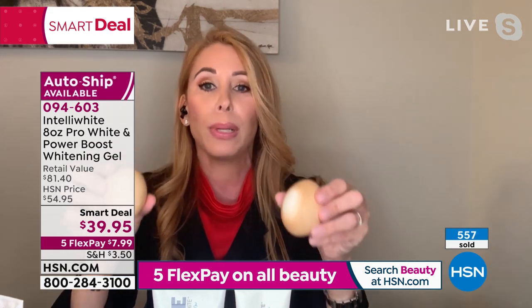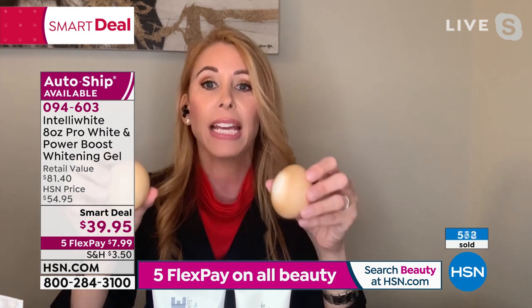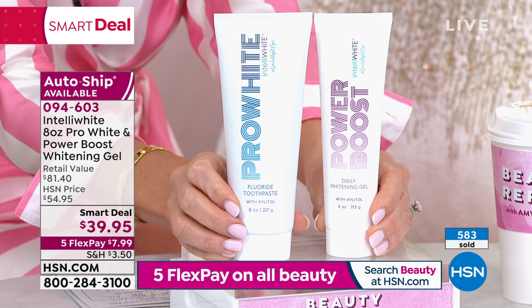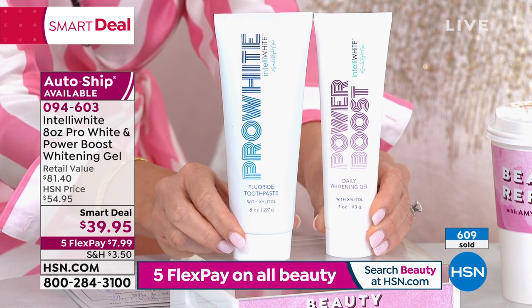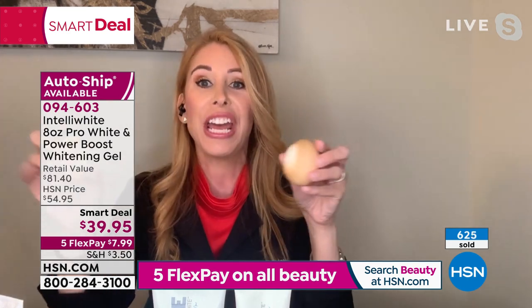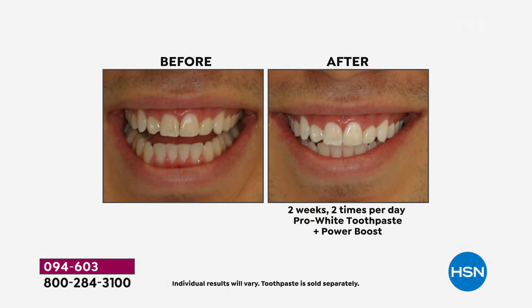This is a whole complete system — whitening, strengthening, fighting plaque, fighting cavities, fighting bacteria. The oxygen from the Power Boost is making your gum tissue healthier because the bacteria in the gums can't live with oxygen. The pro-white has a patented stain removal ingredient — that's why we won the best whitening toothpaste in the whole country by New Beauty this year. We're so excited because the pro-white toothpaste has been around for 13 years.